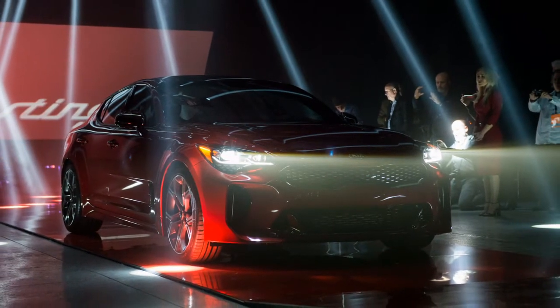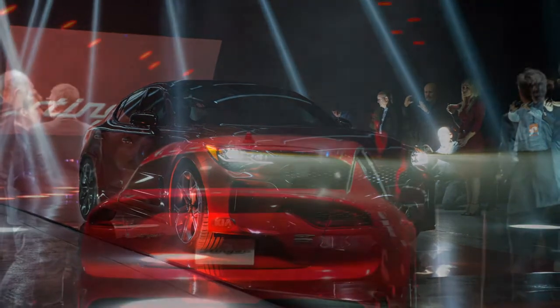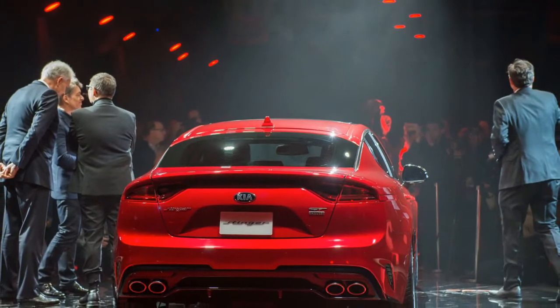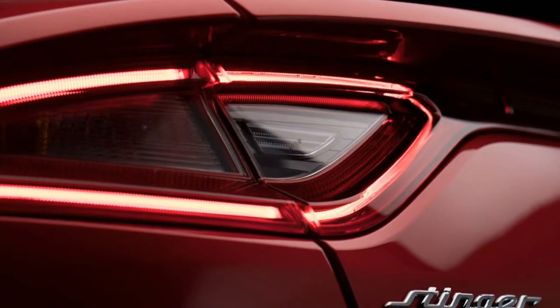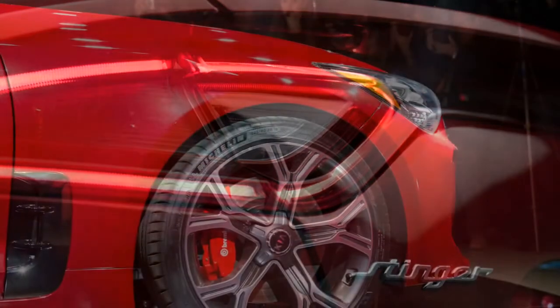We rate the Stinger an 8 for highlights, for its liberal list of features, its decent list of options, and its strong warranty. Standard highlights on the base Stinger comprise of leather upholstery, a 12-way power driver's seat with four-way power lumbar adjustment, and eight-way power front passenger seat.